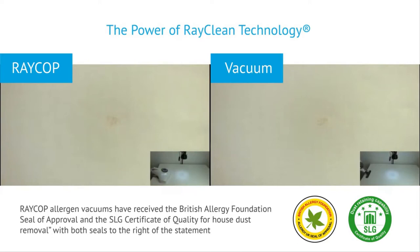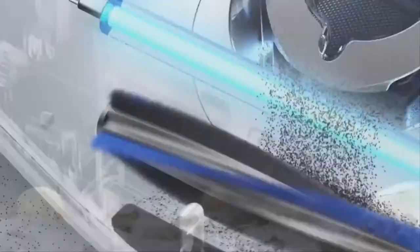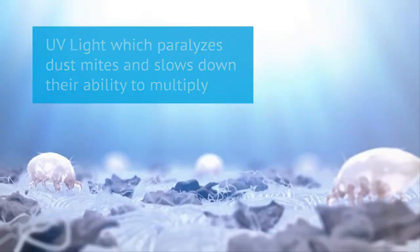Raycop's patented RayClean technology is designed to eliminate microorganisms that can make us sick. Third-party laboratory tests confirm that Raycop removes three times more allergens than a regular vacuum. Our vacuums include UV light